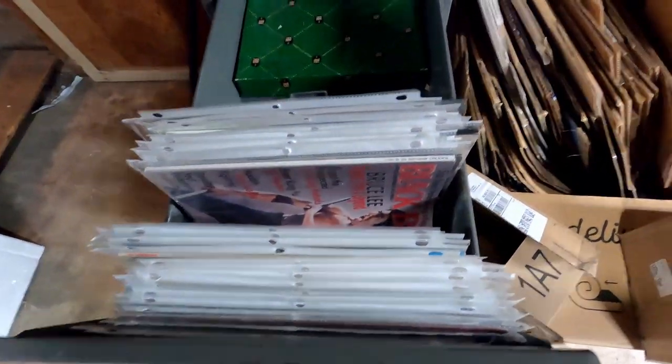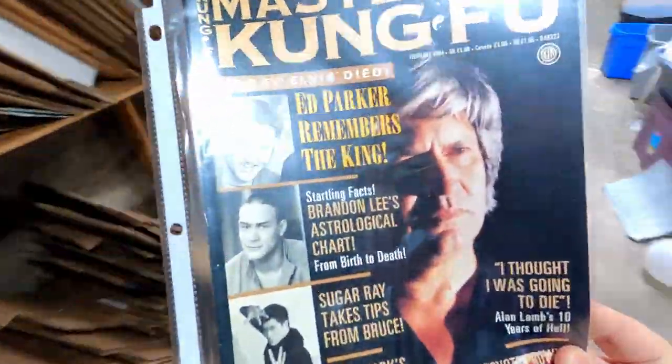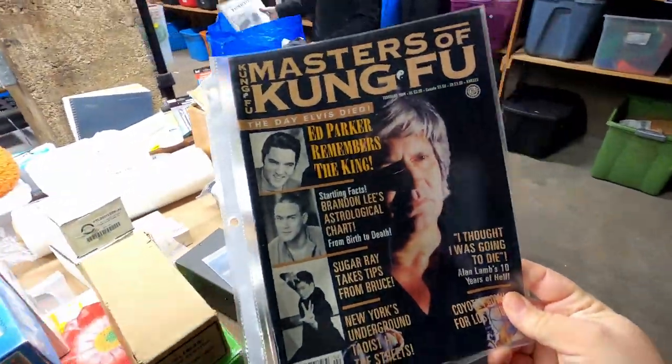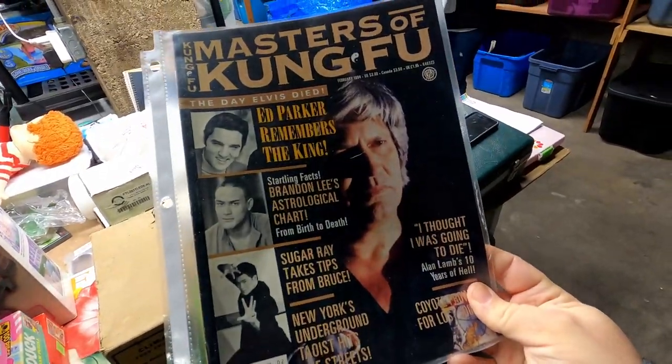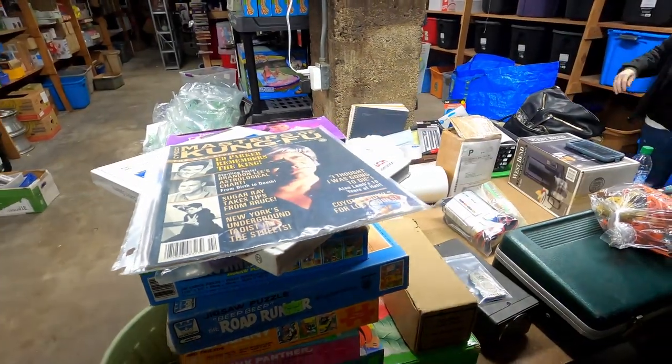I just dug through all my kung fu magazines and we just sold this Masters of Kung Fu. It's pretty cool — I bought a bunch of these for about 50 cents a piece, and this one just sold for $13. I'll take that. Karate deals!